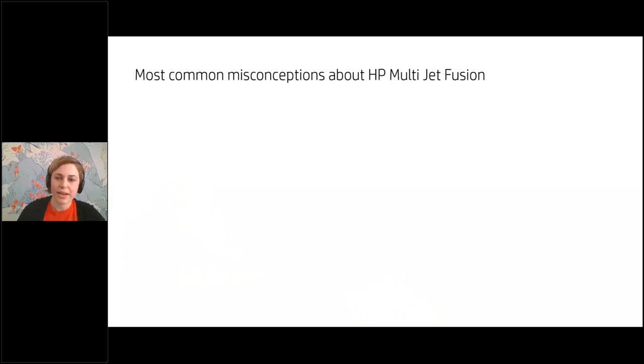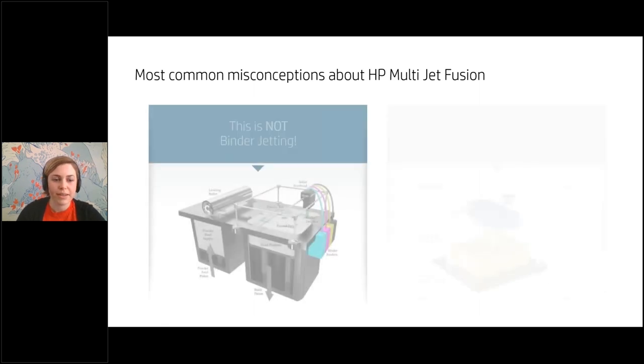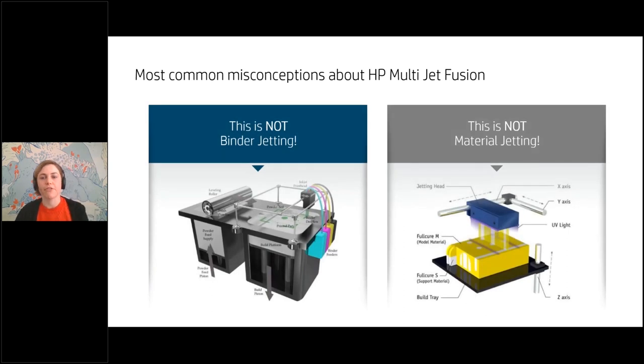Two common misconceptions about MJF: it's different from binder jetting because we're not depositing a binder — these agents only control how much energy is absorbed into the part. And it's not material jetting because the material is in the powder itself. In both cases, we achieve higher mechanical properties because we're actually fusing the polymer together.